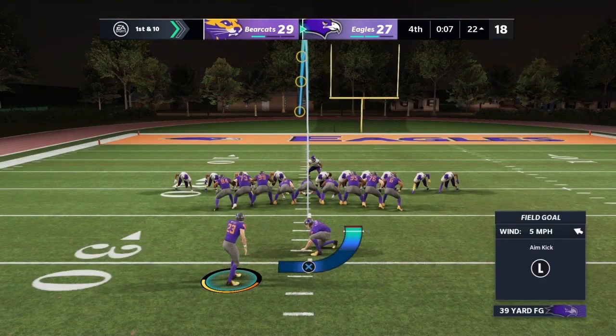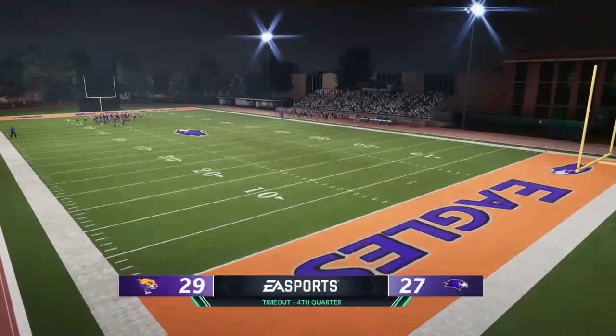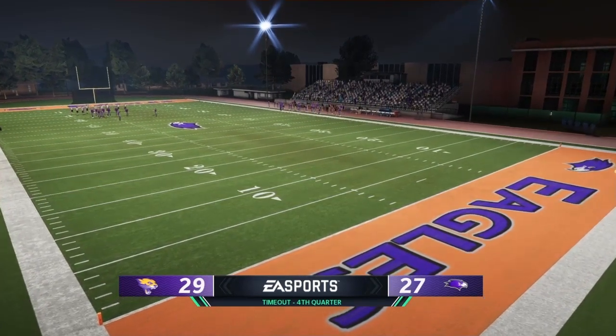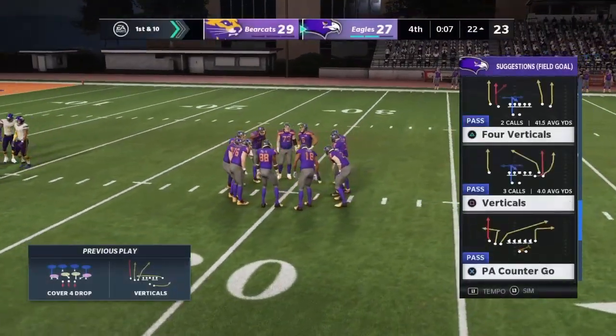An absolutely critical kick in the twilight of this game. A classic move — the timeout to try and ice the kicker. Stick around and see if it gets in his head.